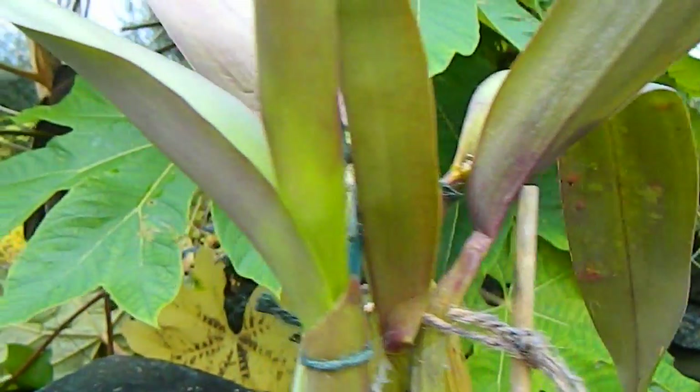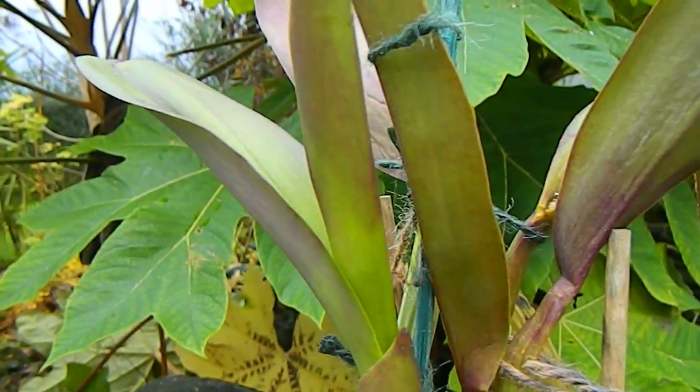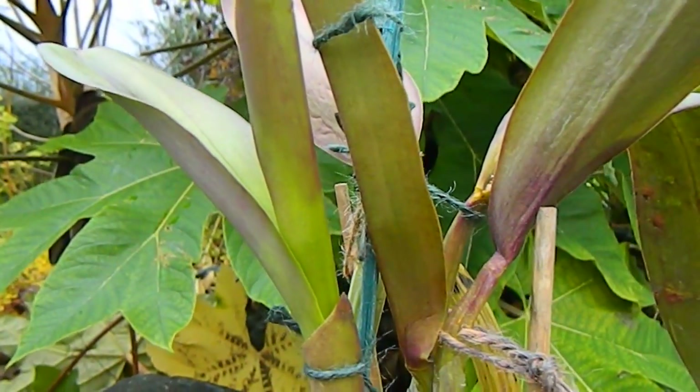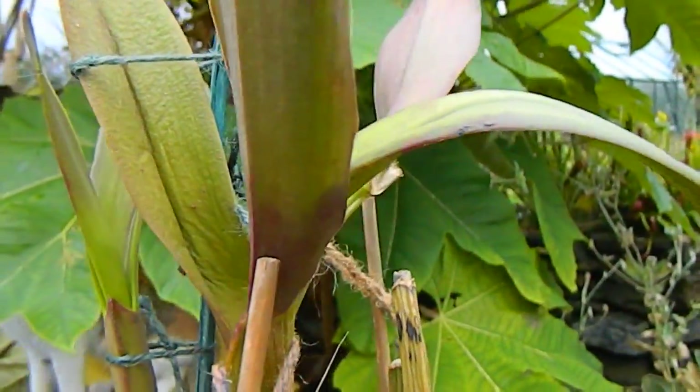It's in sheath at the moment and there's something in the sheath — I can actually see the darkness and it's all puffed out, indicating that there is a flower in there, so that's all good news. But the bad news is the markings that have appeared on the leaves of this plant.